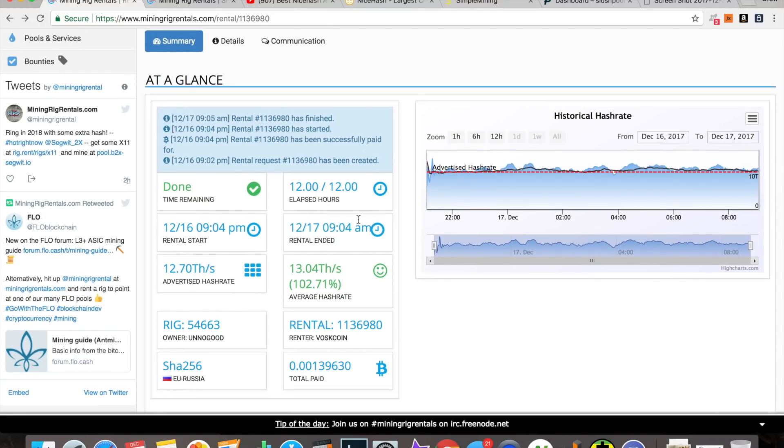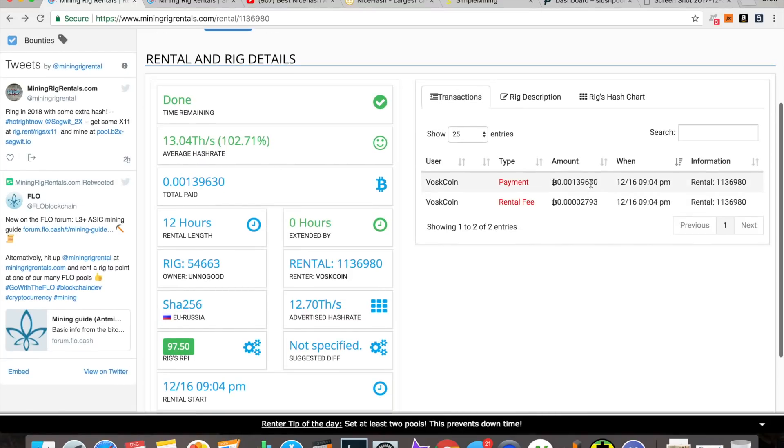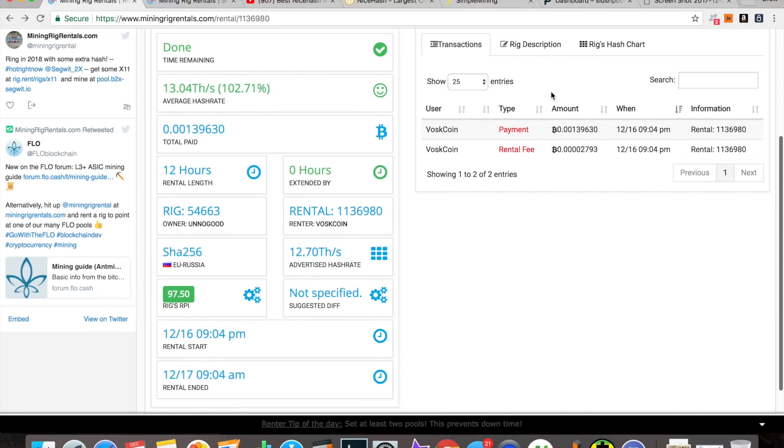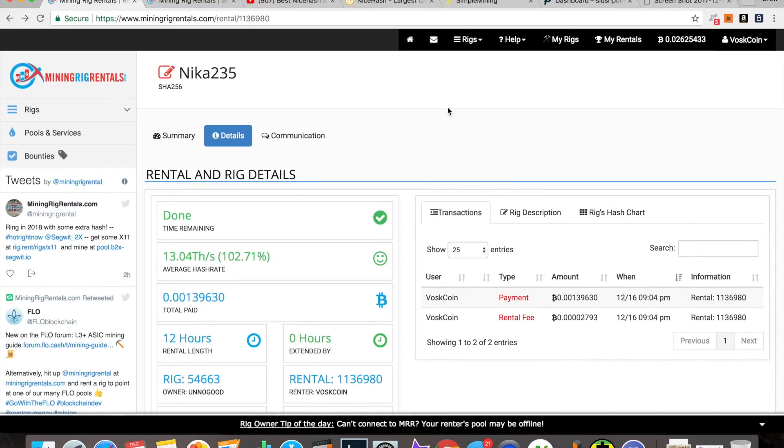I rented it for 12 hours. You can see the advertised hash rate the seller gave, and the actual hash rate performance. This was the total that I paid — including the rental fee. I paid this and I made more than I paid.